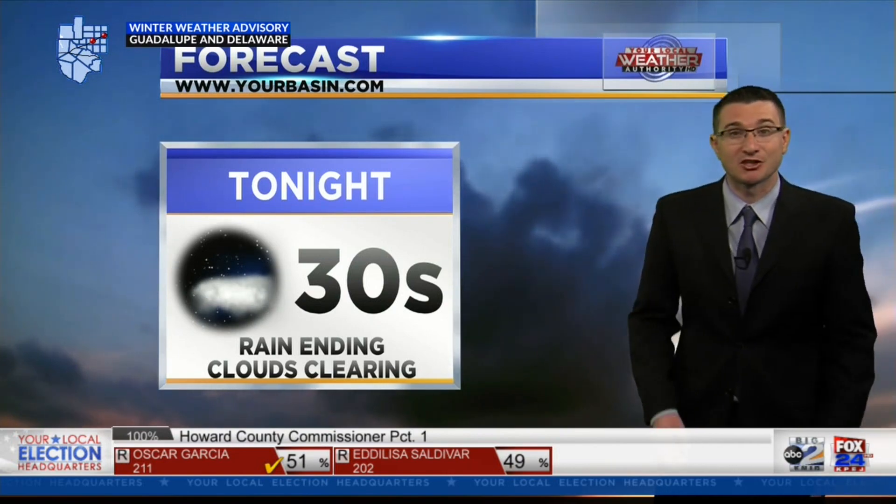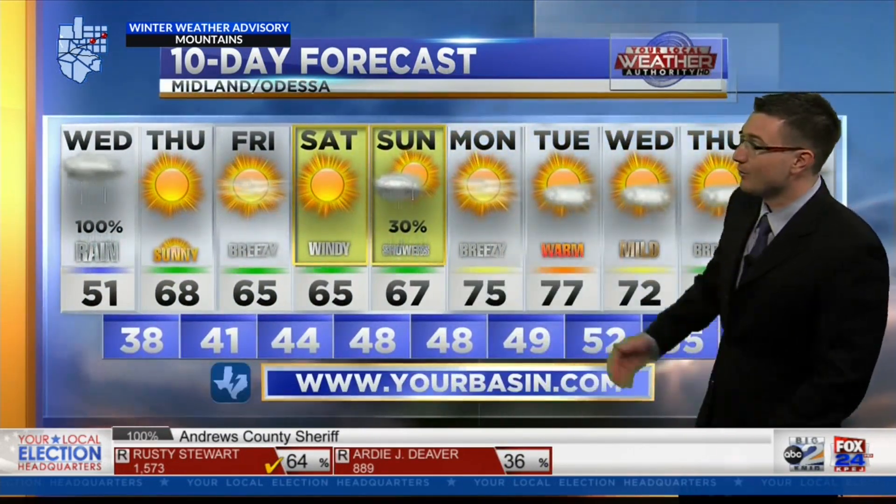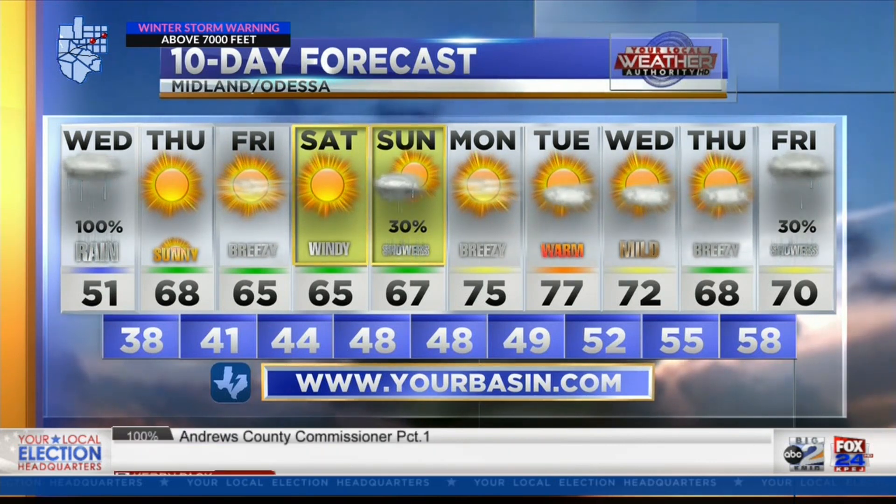Here's a look at tonight — temperatures are dropping down to the thirties, the rain is ending, but the clouds are still hanging on for the most part. And here's a look at your 10-day forecast. You'll notice that conditions are looking rather nice throughout the rest of the work week. We do have some rain chances once again on Sunday. Heading into next week, conditions are looking fairly nice for the most part, with temperatures mostly into the seventies.